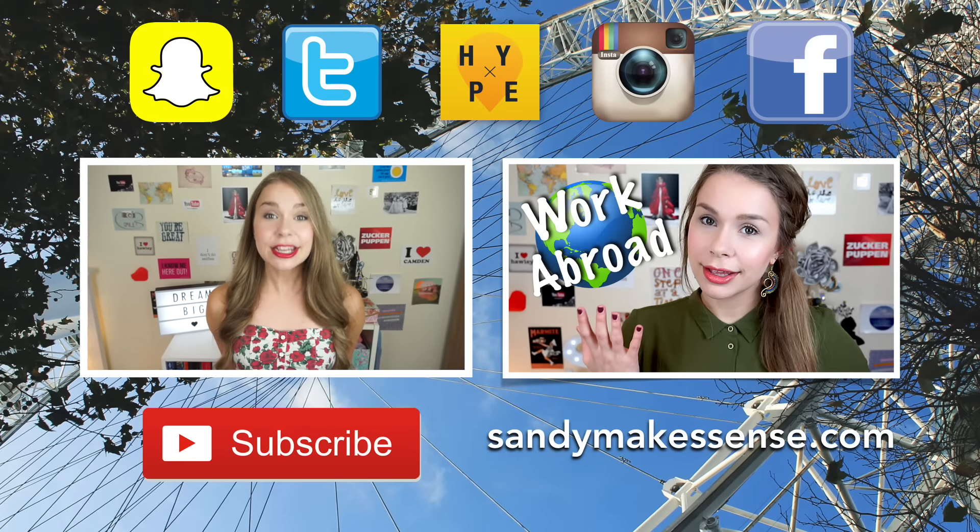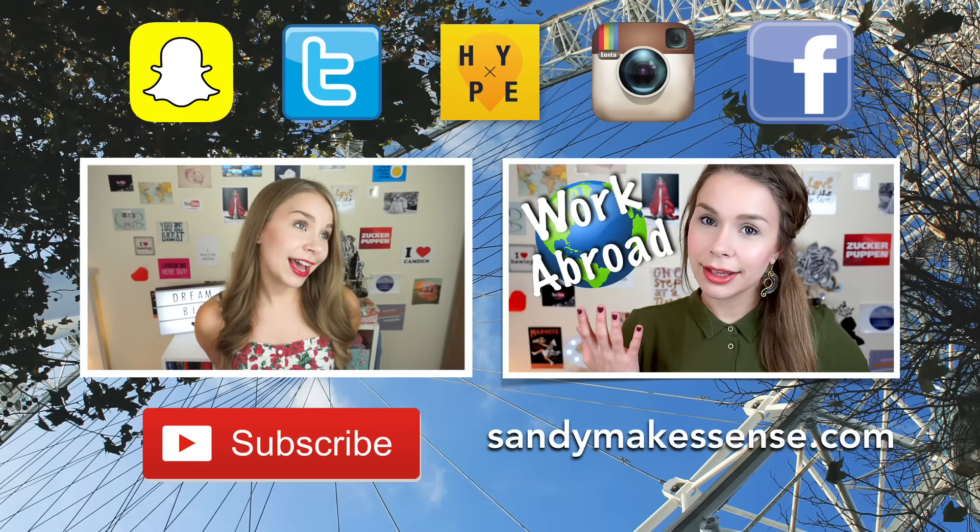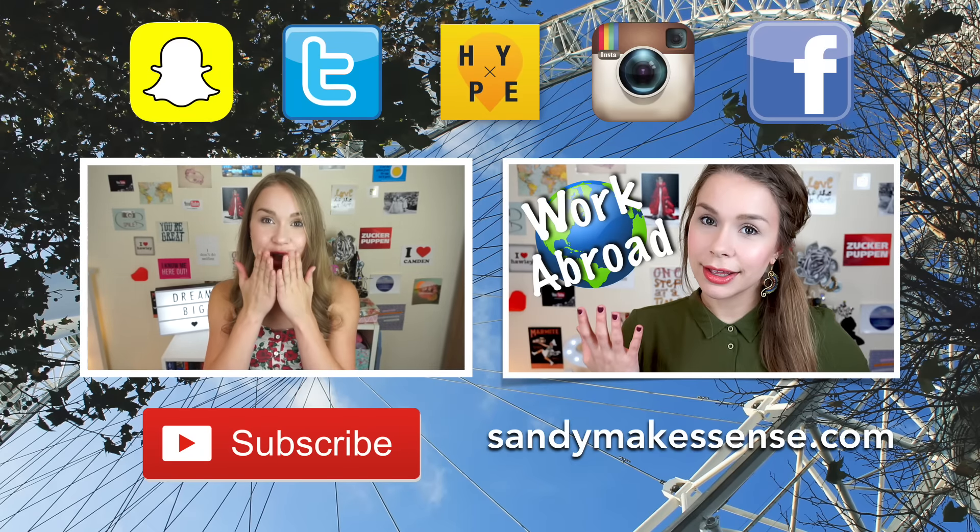And I think that's it. Thank you so much for watching. You can follow my Instagram — that would be fantastic. And of course, subscribe. Goodbye!